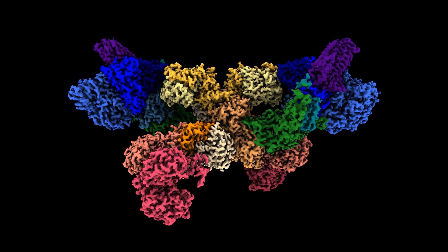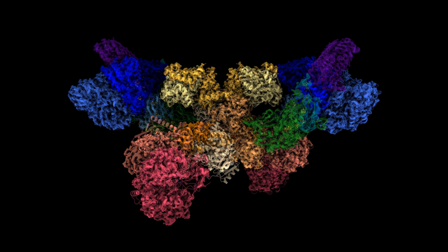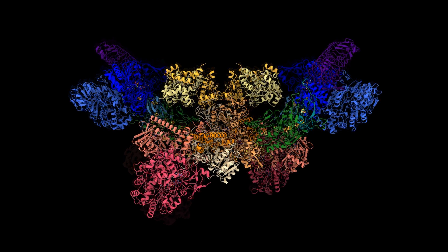Using 3D classification of their particle images, the team found two different states of the complex that differ by a large rotation they call the mobile arm, allowing them to form a theory of how electrons move through the complex.